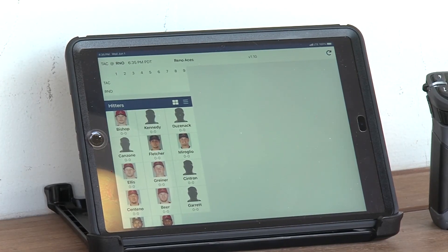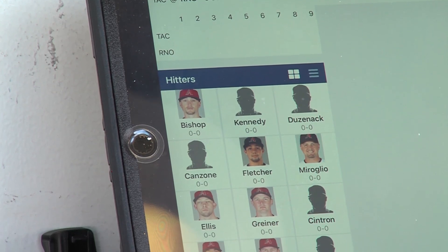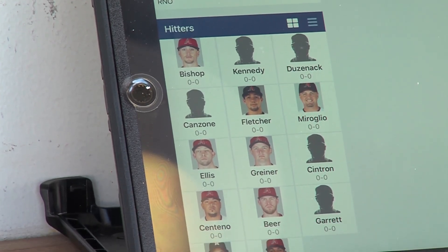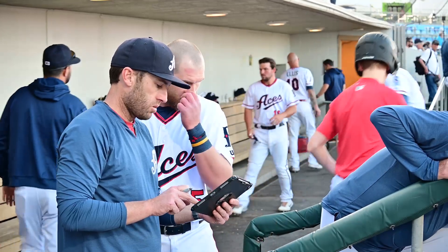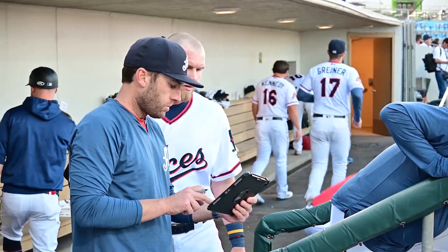Each team has a tablet in the dugout registering each pitch and how the ABS system called it. Players and coaches can challenge pitches, and the feedback is then sent to MLB.